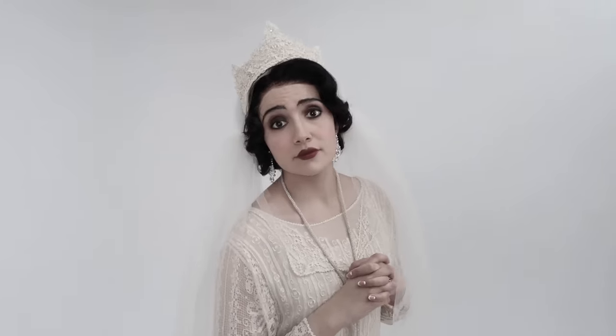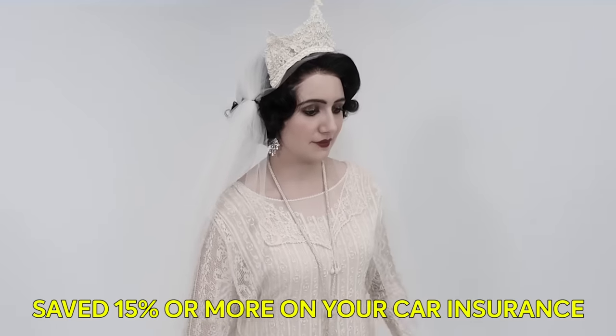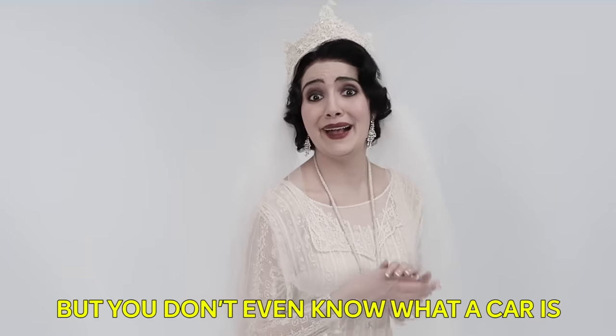My mouth shape looks so different — it's kind of tripping me out, actually. And so we couldn't help trying some silent movie acting ourselves, with a variety of prompts. You have acid indigestion. You just saved 15% or more on your car insurance — but you don't even know what a car is. It's the 1920s version of Shook.